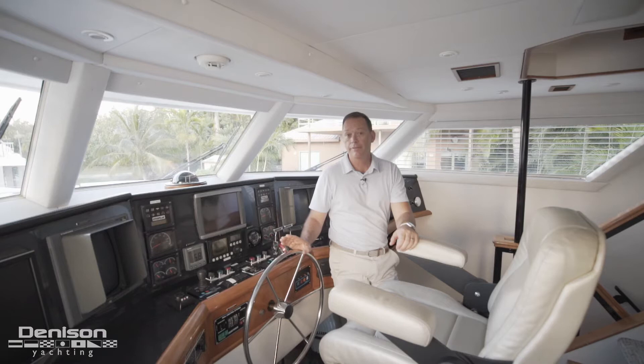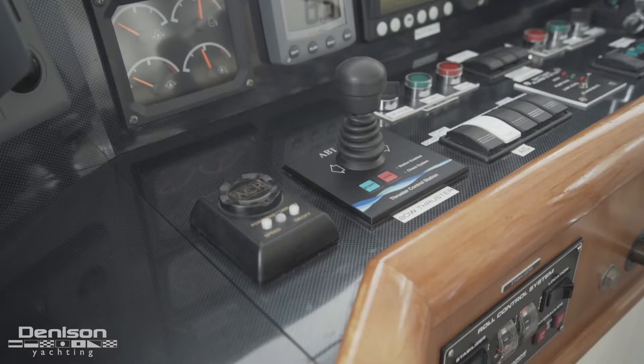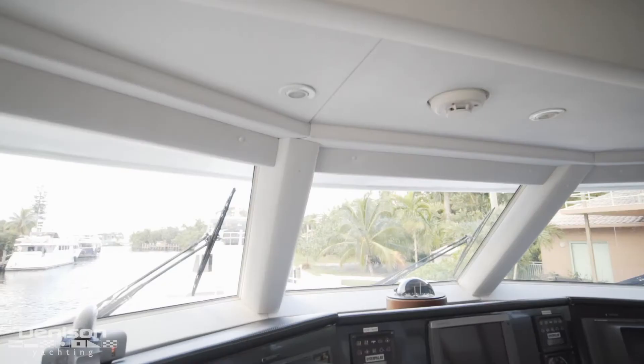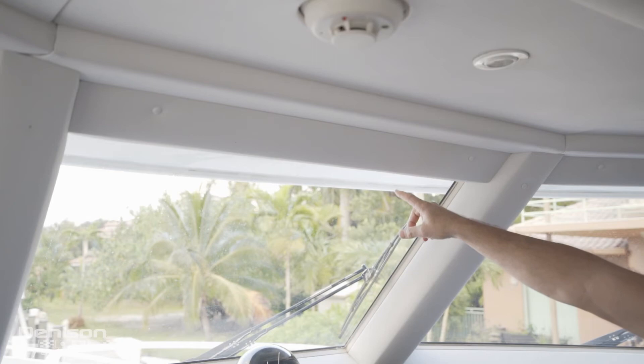Having left the guest accommodations, we are now standing in the wheelhouse. Rogue was designed for extended ocean passages. Simply put, she was designed to go far. We see some of those qualities here in the wheelhouse. You have a clear line of sight, near vertical windows, and an overhanging brow that will keep the sun out of your eyes for most of the day.